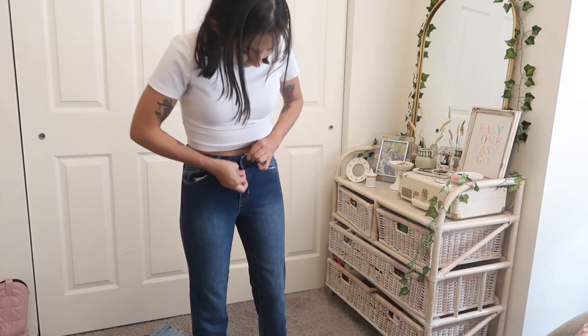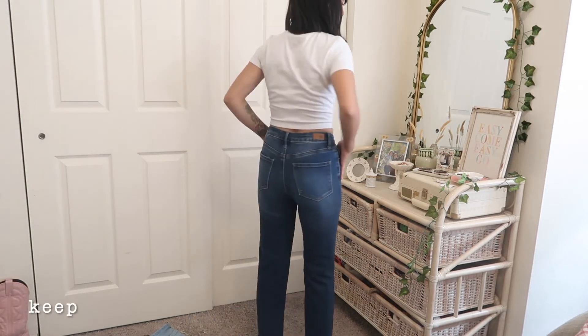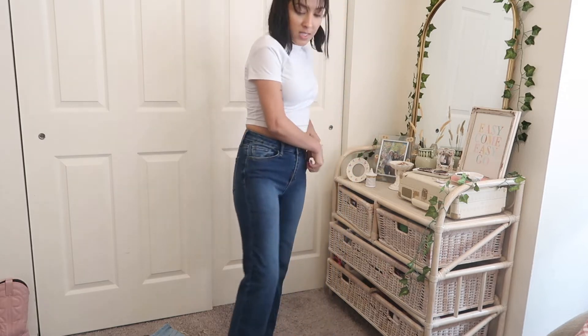These are pretty self-explanatory — just some dark wash denim straight jeans, and I kept these.